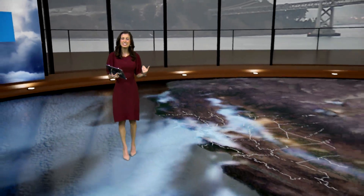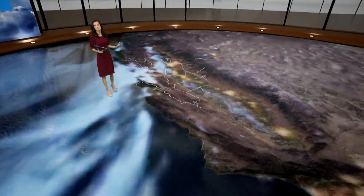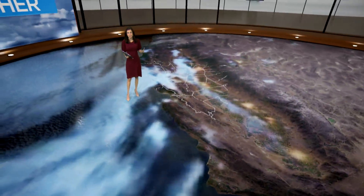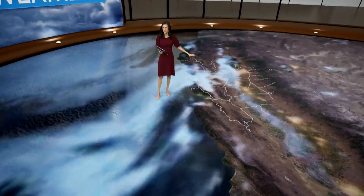We were seeing the thickest fog out of the entire state across the Bay Area early this morning. I wanted to take a step back and explain why fog forms and the types of fog that we're seeing. Early this morning, as you can tell, the Bay Area had definitely the most widespread, thickest fog.